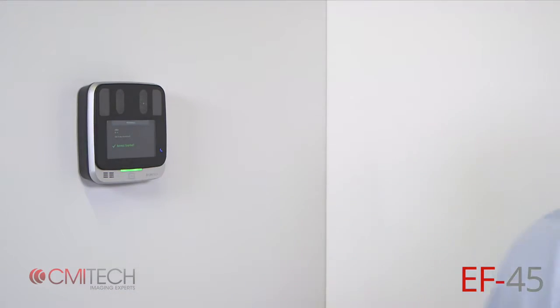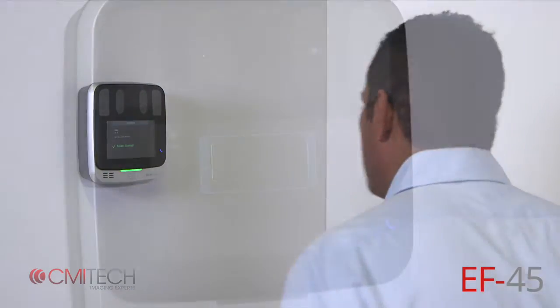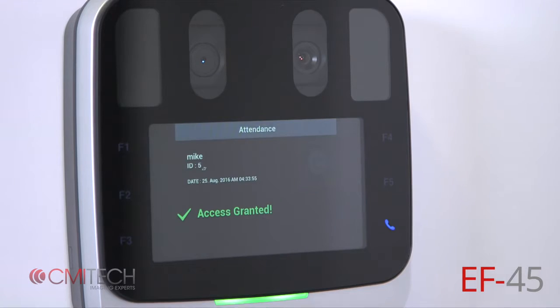In wall mount applications, the subject walks naturally toward the system to allow intuitive positioning with minimal effort. The system also incorporates an internal camera tilt-head mechanism to adjust automatically for a full range of subject heights.